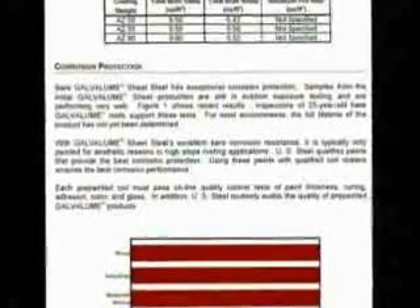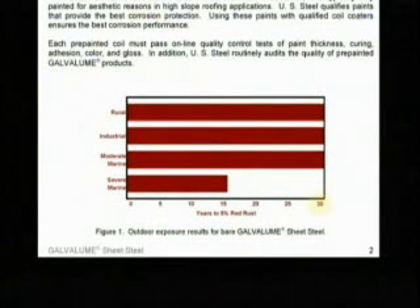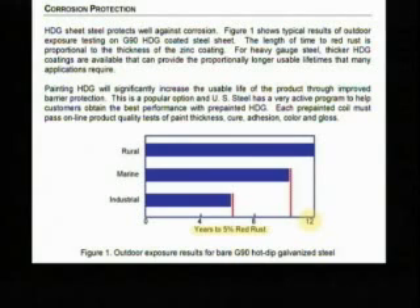This US Steel data sheet states bare Galvalume sheet steel has exceptional corrosion protection. For most environments, the full lifetime of the product has not yet been determined. Note that this chart extends to 30 years for most environments before five percent red rust is accumulated. Compare that to US Steel's galvanized data sheet, which indicates 12 years until five percent red rust for G90 in a rural environment.